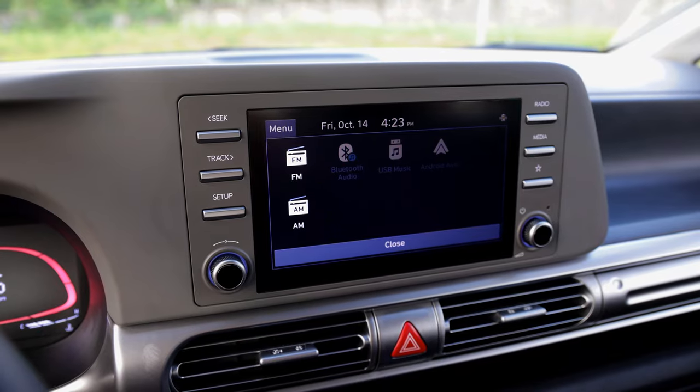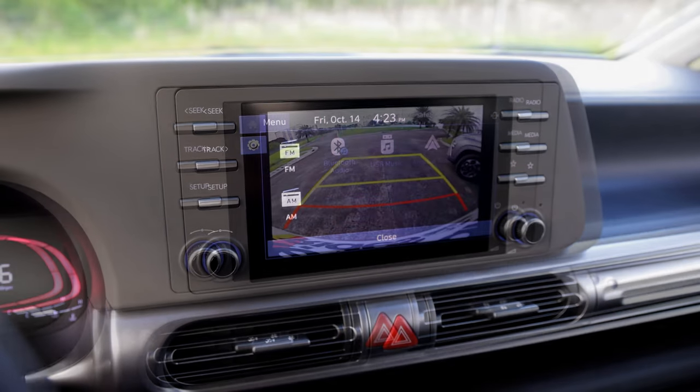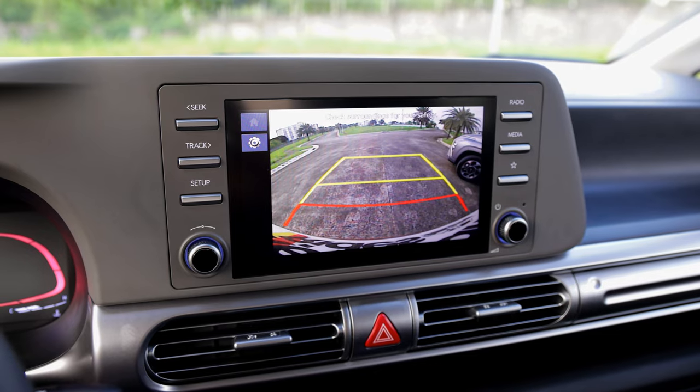What I like the most about the Stargazer is the connectivity and tech. We get wireless Apple CarPlay and wireless Android Auto, plus a wireless charging pad. This makes the Stargazer GLS Premium the most connected small MPV in the category today. Air conditioning is also very cold, and comfort is definitely a big plus for the Hyundai Stargazer.